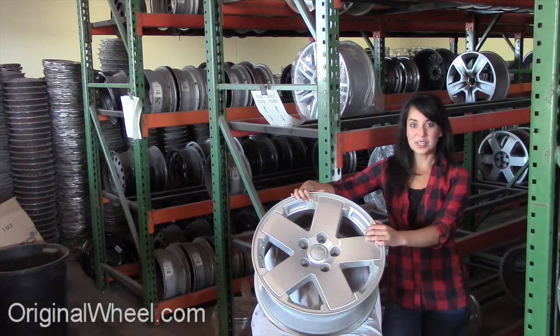If you have any questions or you need help finding a Jeep truck wheel, call us toll free. Stay tuned for a short video tour to see what takes place when you order from us here at OriginalWheel.com.